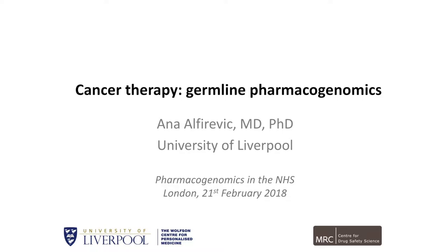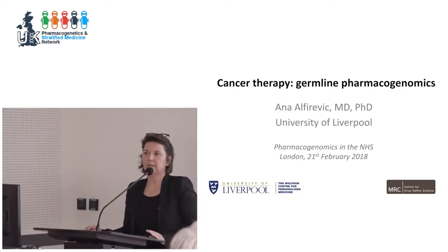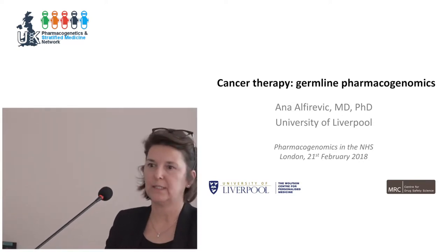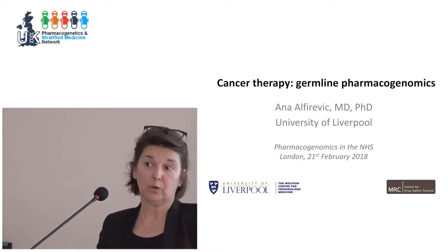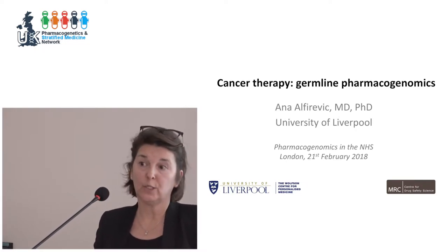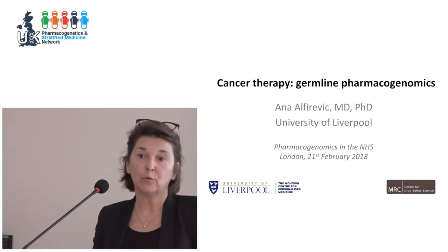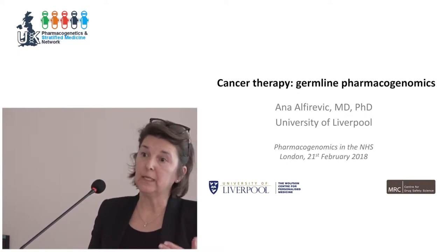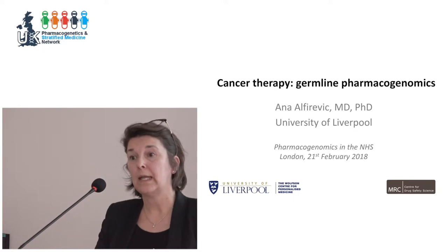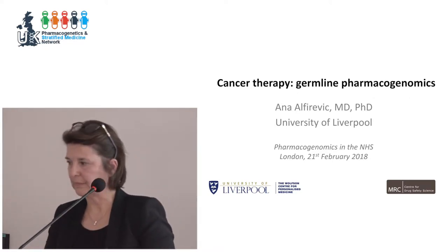Thank you very much for the introduction and thank you for inviting me to talk today. I'm really inspired by two groups of people who helped me to design and write this talk. The first one is prescribers — physicians who are enrolled into a genomics education program where we teach pharmacogenomics to them. The second group is patient public involvement groups through funding from the National Institute of Health Research for applied research in health inequalities.